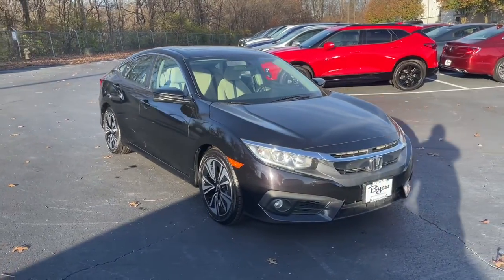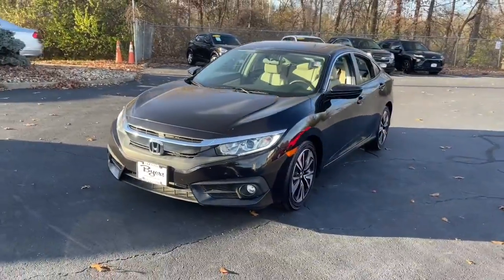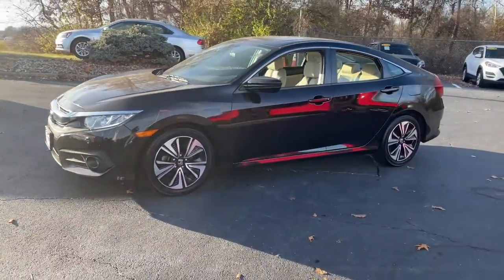You will love the features of this 2017 Honda Civic. This vehicle is an outstanding buy with fewer than 70,000 miles on the odometer.